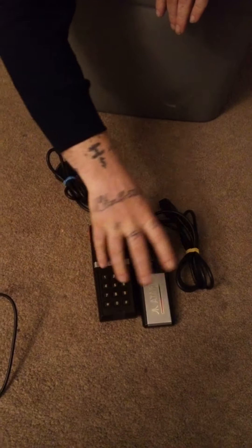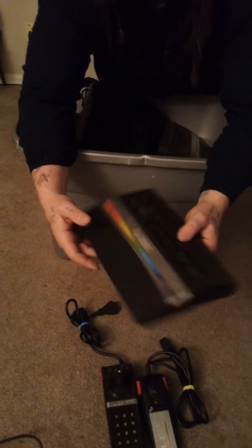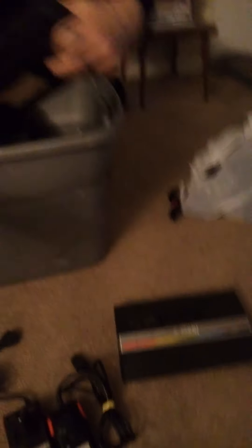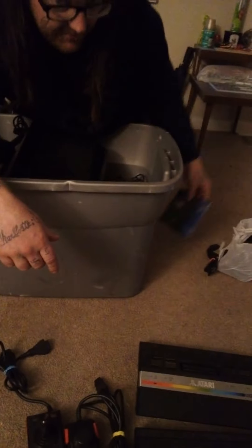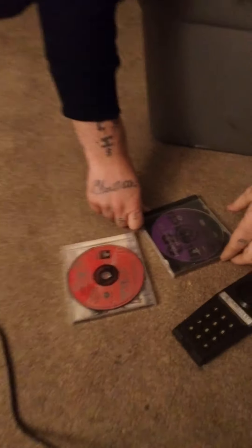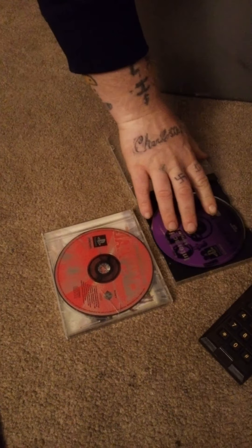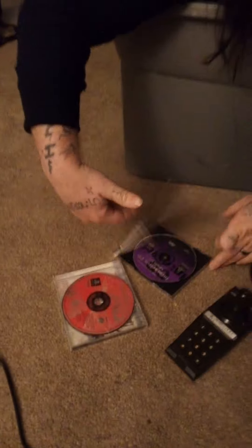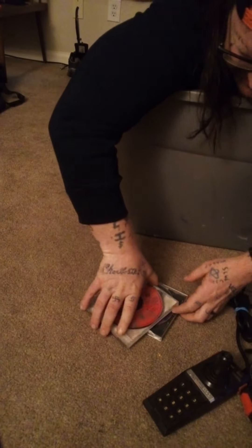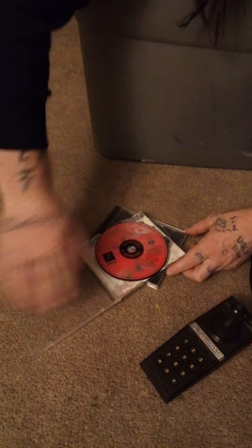These are original Atari controllers, not aftermarket. We got the Atari 2600, we got one of these. We got another Atari 2600, we got PlayStation 1 demo discs with two in each case — pretty cool, they're in great condition. I'll make a video on what's on these once I get to testing them out. Boom, another one — the PlayStation Underground packs.